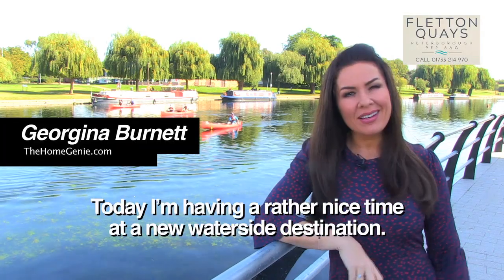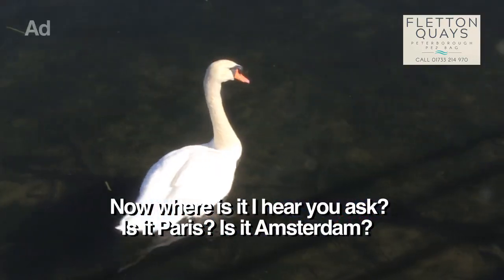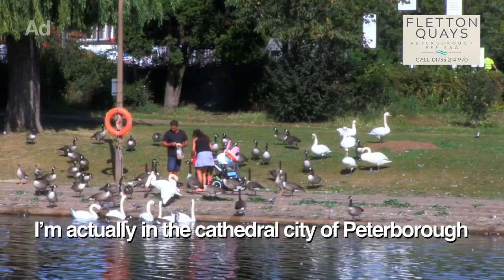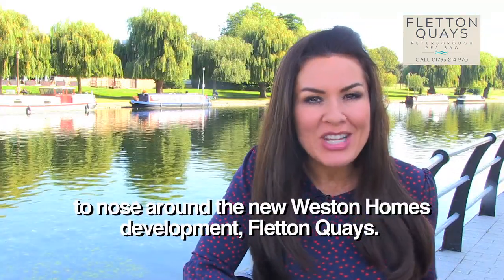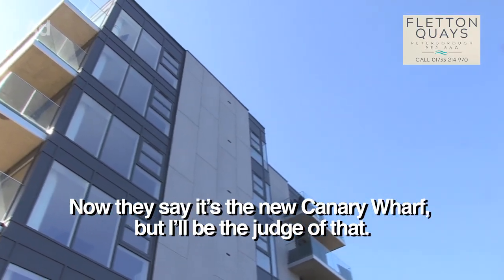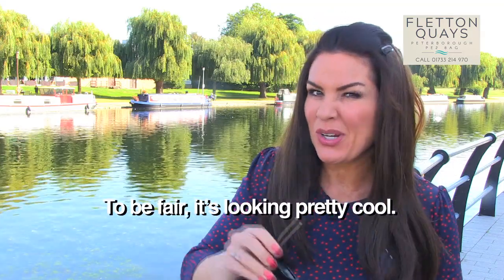Today I'm having a rather nice time at a new waterside destination. Now where is it, I hear you ask. Is it Paris? Is it Amsterdam? I'm actually in the Cathedral City of Peterborough to nose around the new Western Homes development, Fletton Quays. Now they say that it's the new Canary Wharf, but I'll be the judge of that. To be fair, it's looking pretty cool though.